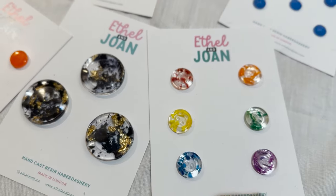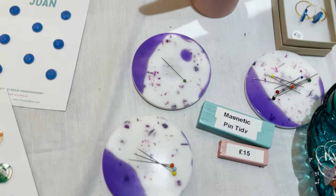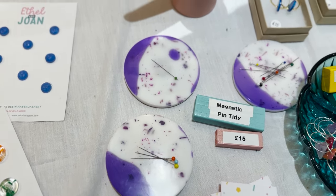She makes her buttons out of resin and even the little speckles you see — that's chopped up buttons that didn't work out. She also does some magnetic pin tidies which are quite useful.